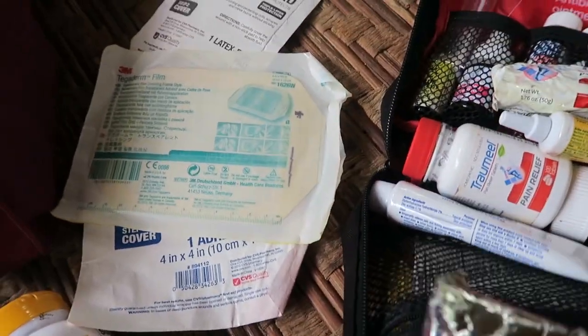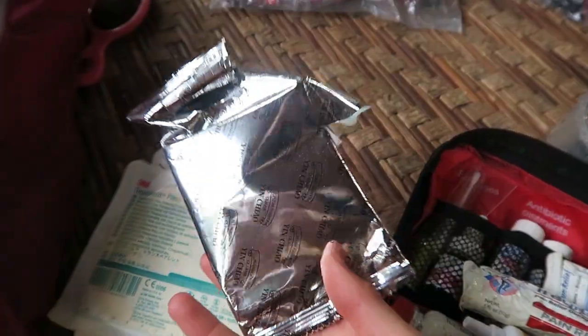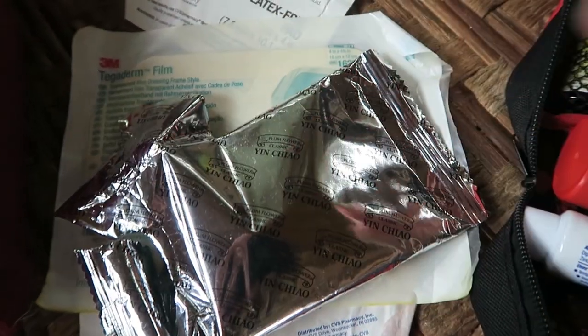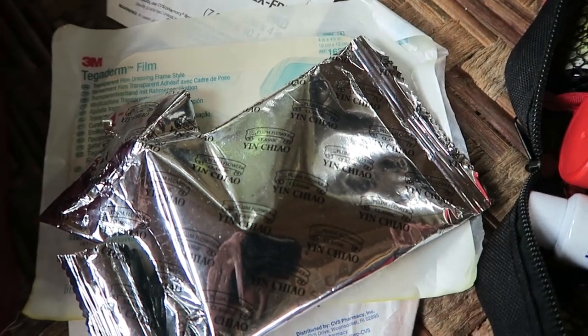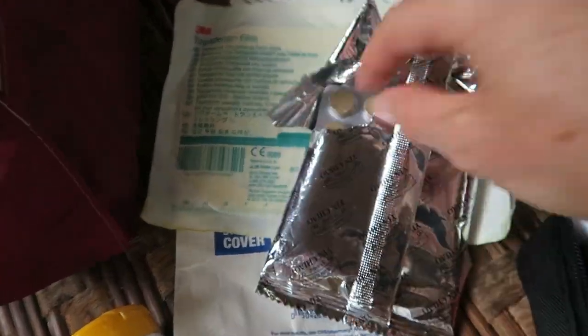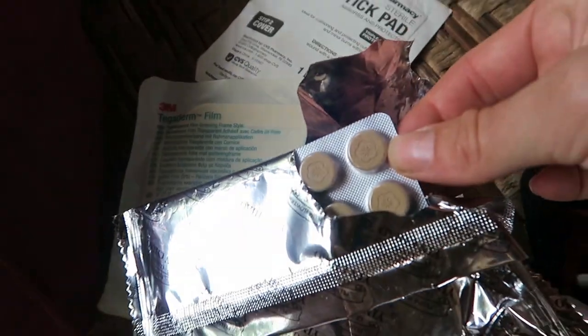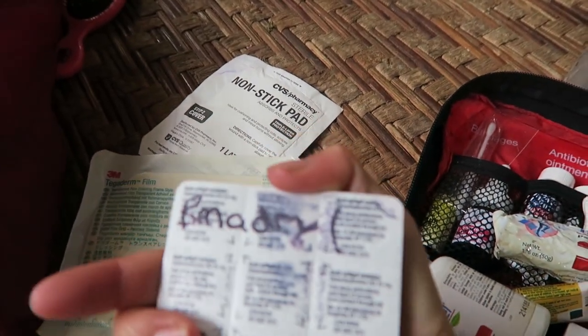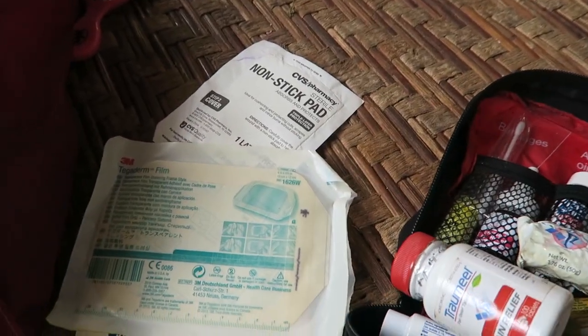One of my favorite cures for colds or keeping your immune system up is called Yin Chiao. It's a Chinese herbal medicine that comes in either a box, a package, or a bottle — you just go to the health food store or Whole Foods and ask for Yin Chiao. They're these brown little tablets, they're herbs, but they're incredible for the immune system. An internal Benadryl as well in case you get bit by a bee or anything of the biting kind.